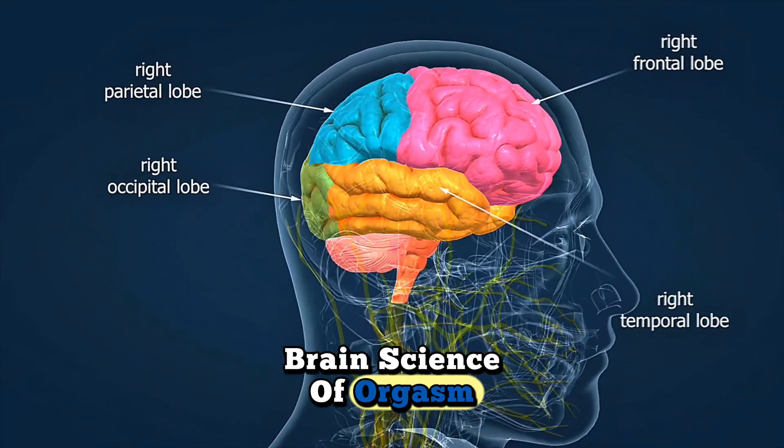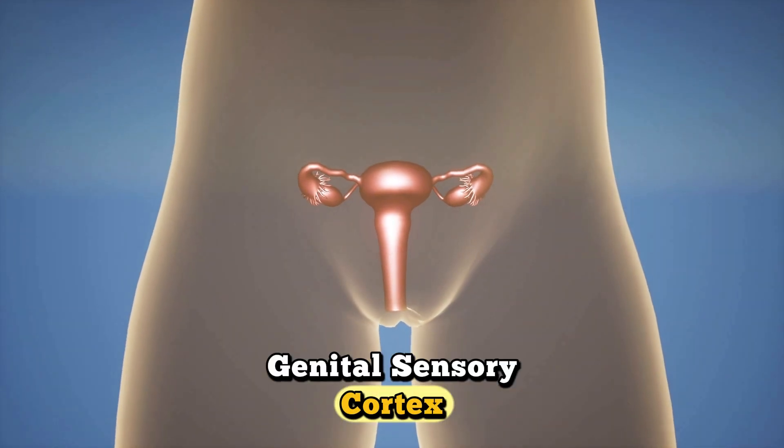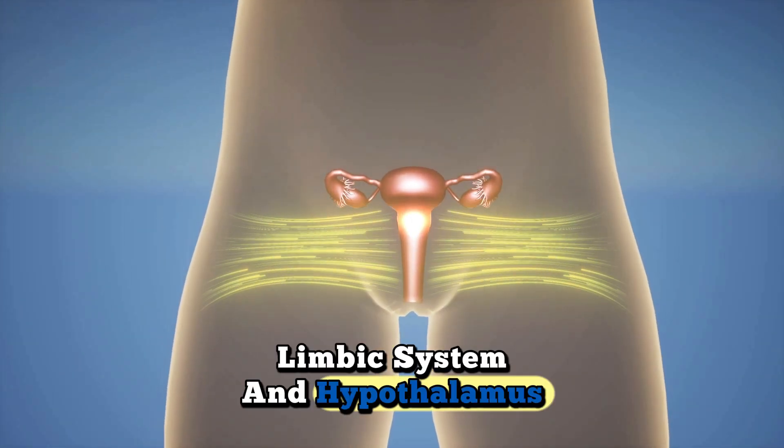Brain Science of Orgasm: During orgasm, both sexes activate the genital sensory cortex, limbic system, and hypothalamus.